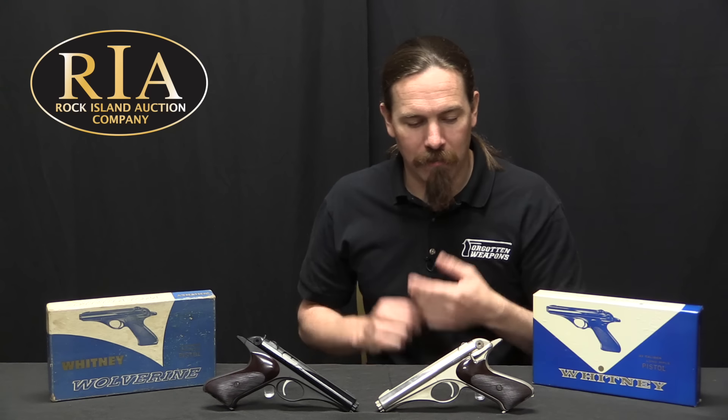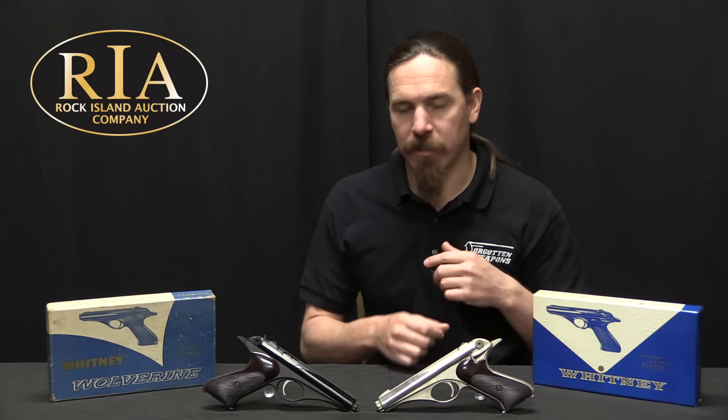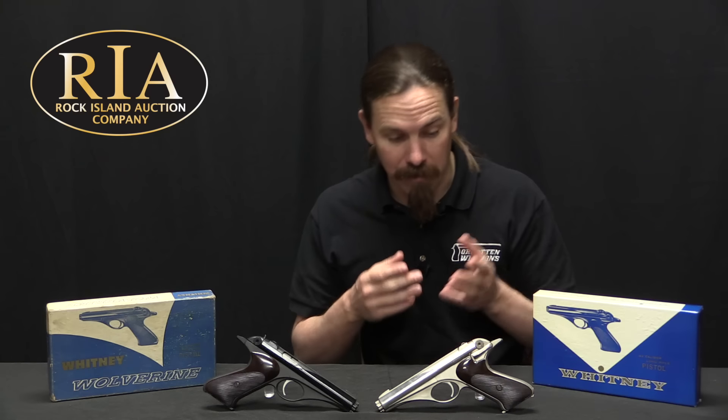It's generally agreed that the Whitney pistol is a pretty good pistol by itself. The problems that led to its commercial failure were largely problems of marketing. When Hilberg and Johnson signed the distributorship with Galef, they had been anticipating that guns would be sold primarily over the counter — that people could go into a gun shop, look at a Whitney, pick it up and handle it, recognise how light it was and how great the handling was, and buy it there. That's how, even to this day, a lot of people buy guns rather than over the internet.